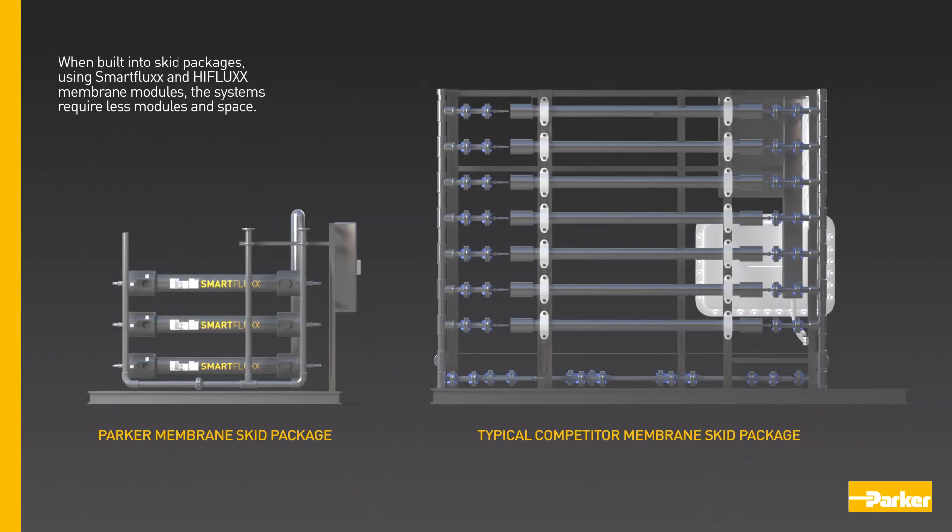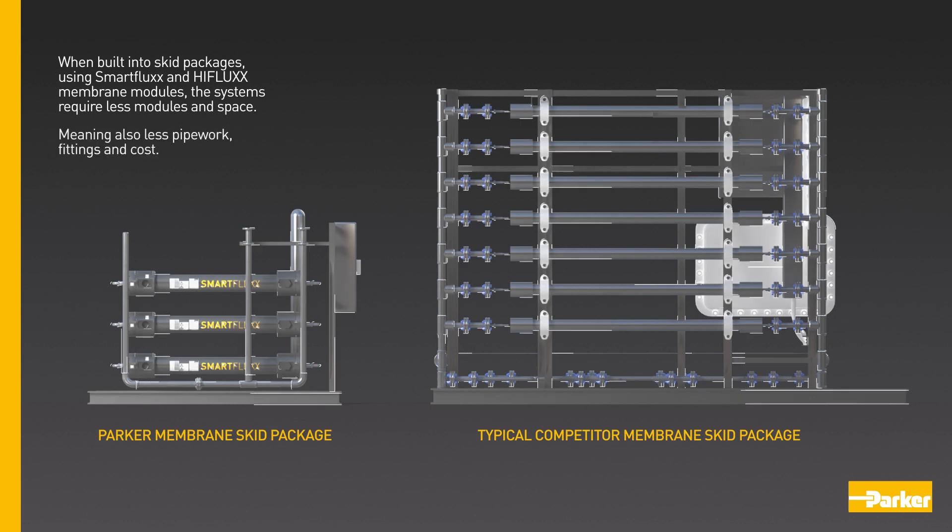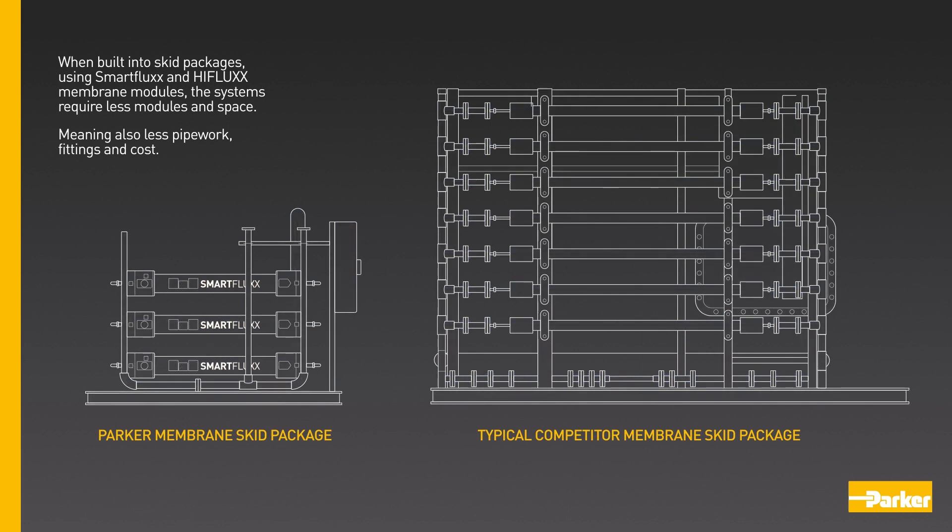When built into skid packages using Smart Flux and High Flux membrane modules, the systems require less modules and space, meaning also less pipework, fittings and cost.